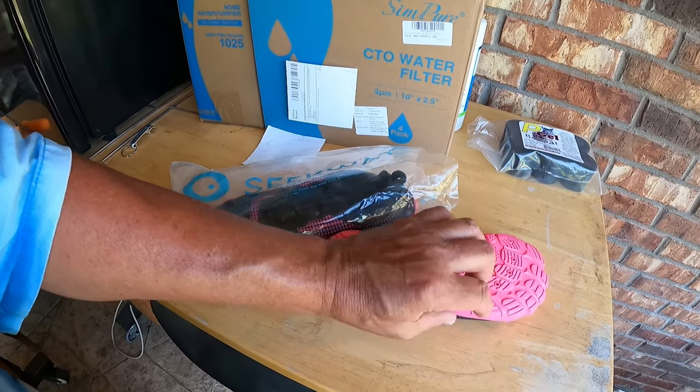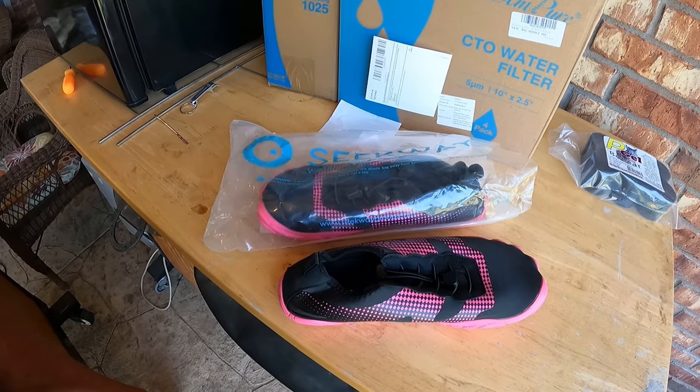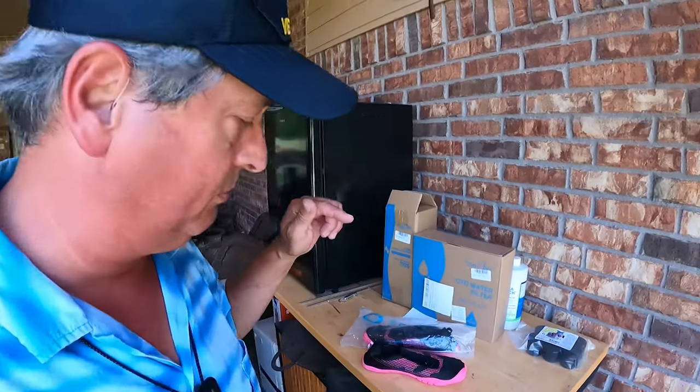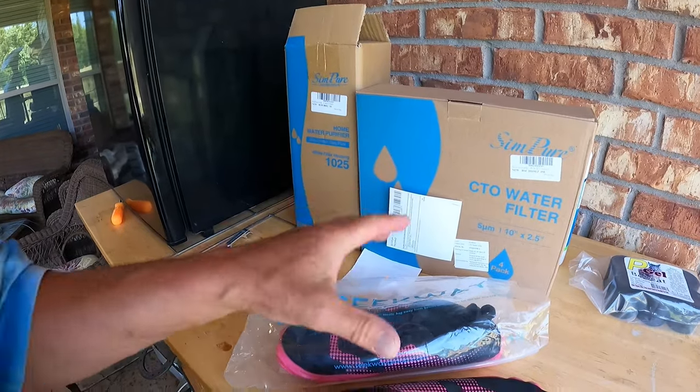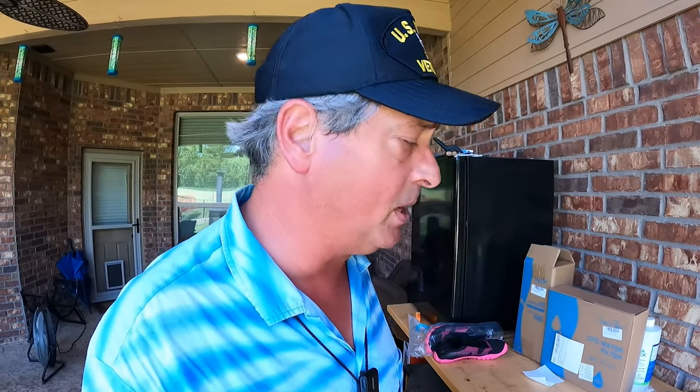They're nice and grippy, so you can use these as boat shoes, at public swimming pools, hiking a river — any place you're going to be getting in the water and you don't want to do it barefoot. Sequay's got you covered. Be on the lookout and you'll see me wearing the Sequay shoes. All right, let's talk about the next channel sponsor.